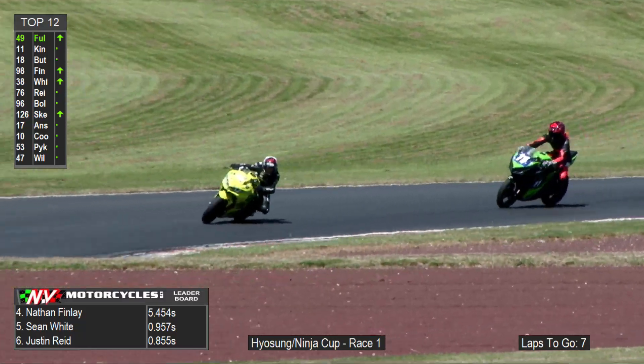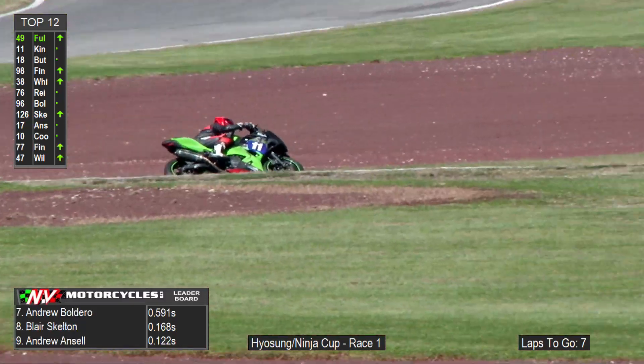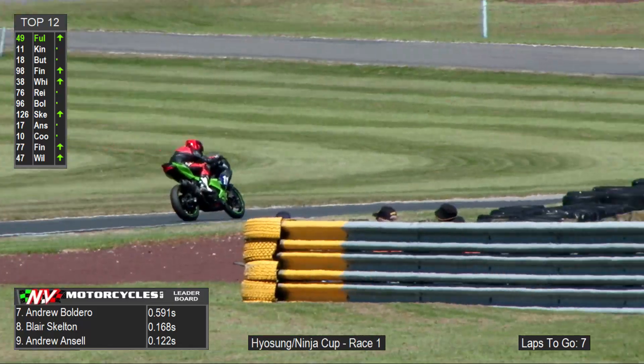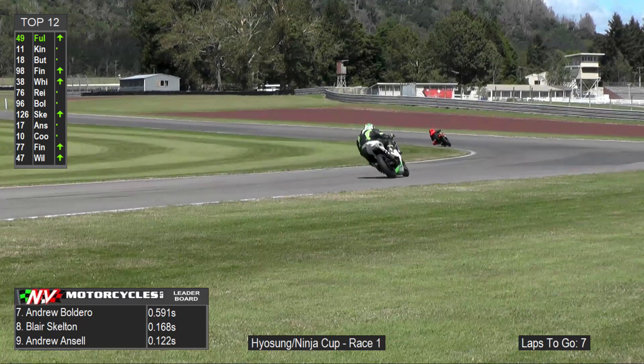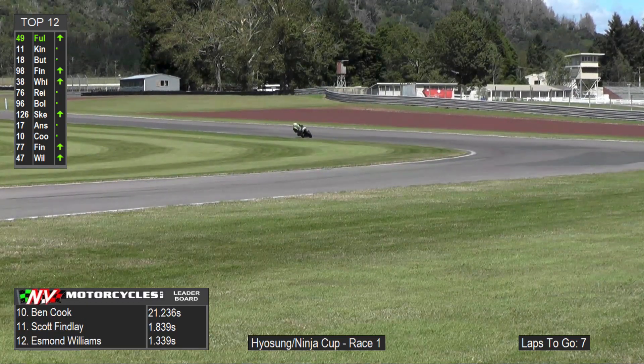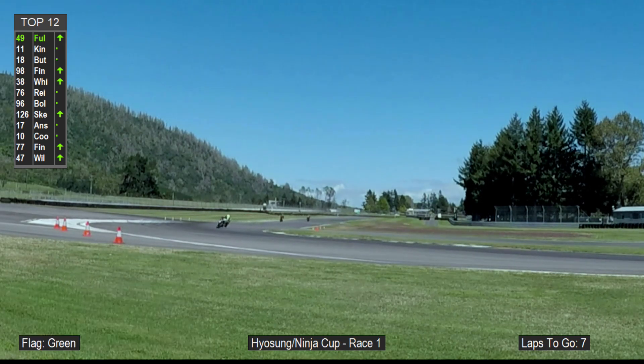Nathan Finlay is fourth, with a decent buffer back to Sean White in fifth. Justin Reid in sixth. Andrew Baldero, Blair Scoutman, Andrew Ancel rounding out the Ninja Cup order. Looking to our Hyasung leader with a massive advantage — he's got Scott Finlay in second, Williams on the Kiwi-Wife Insurance machine in third, Oliver and Rory Barclay in fourth.